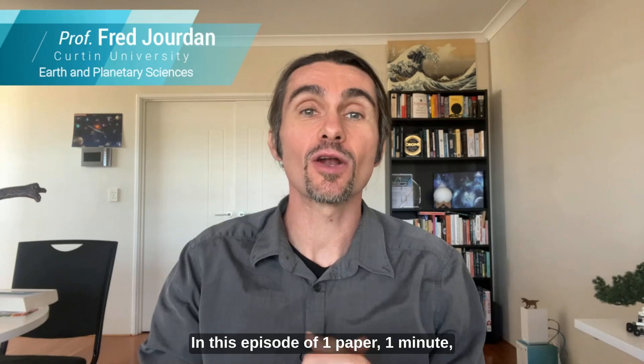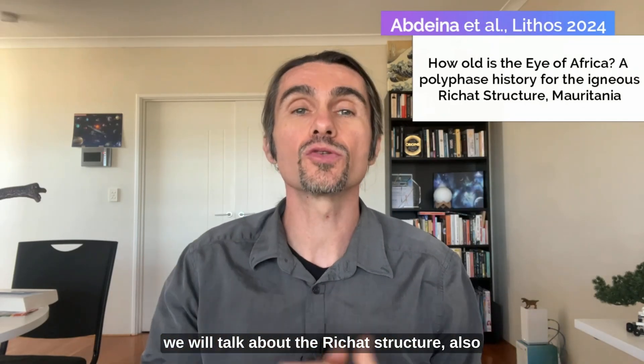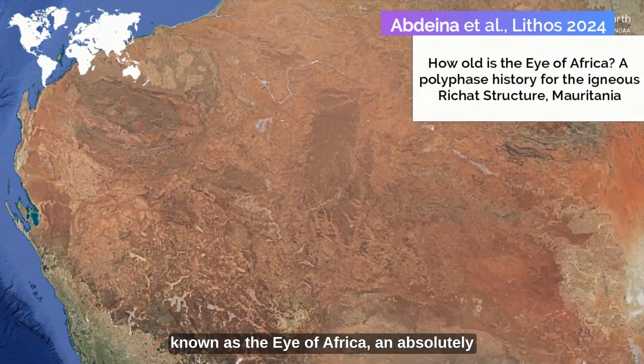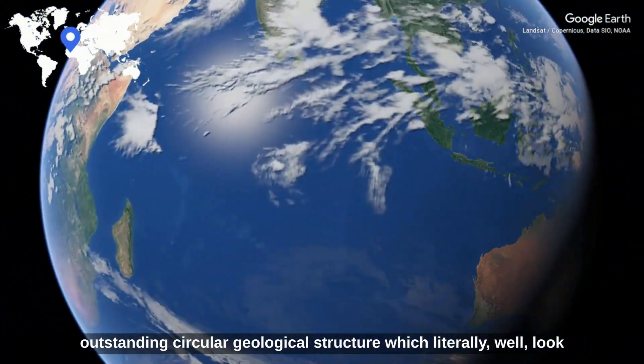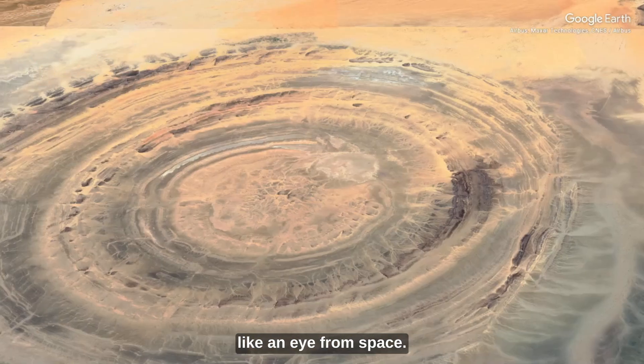Hello, hello folks! In this episode of One Paper, One Minute, we will talk about the Richat Structure, also known as the Eye of Africa, an absolutely outstanding circular geological structure which literally looks like an eye from space.